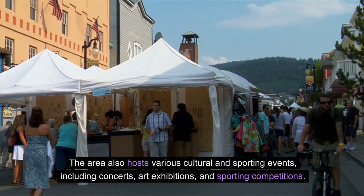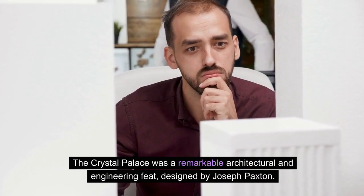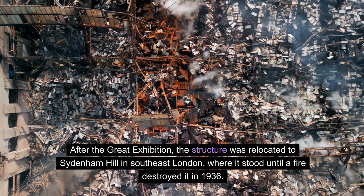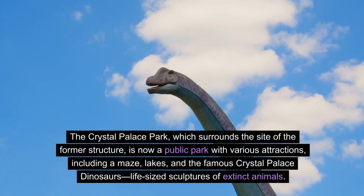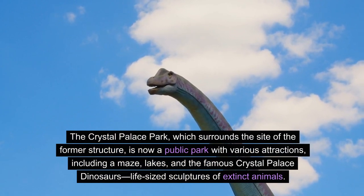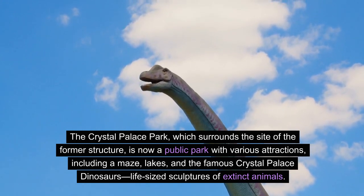The Crystal Palace was a remarkable architectural and engineering feat, designed by Joseph Paxton. After the Great Exhibition, the structure was relocated to Sydenham Hill in south-east London, where it stood until a fire destroyed it in 1936. Crystal Palace Park, which surrounds the site of the former structure, is now a public park with various attractions, including a maze, lakes, and the famous Crystal Palace dinosaurs — life-sized sculptures of extinct animals.